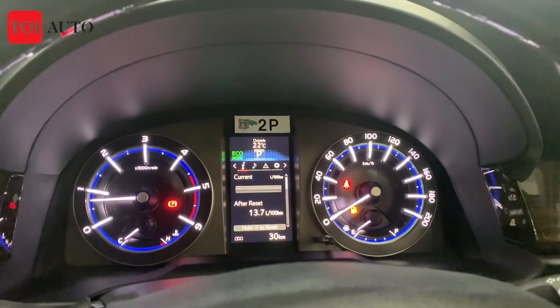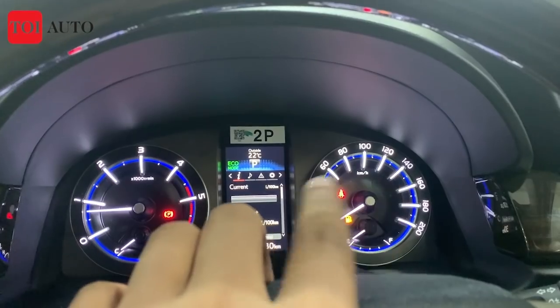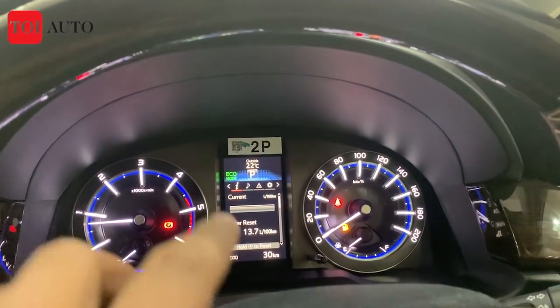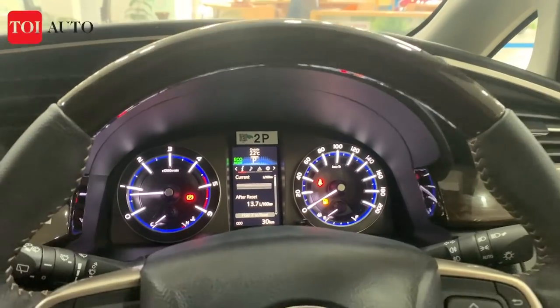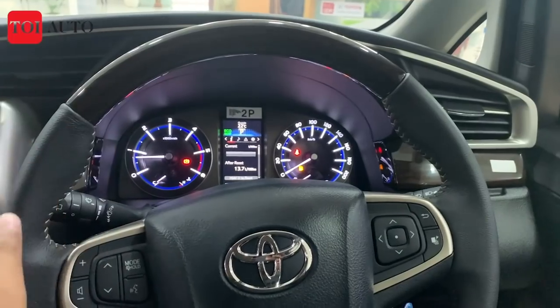Here you have a couple of dials — on the left you have the rev counter or tachometer, and on the right you can access a trip computer where you can see a lot of parameters. The steering wheel remains the same, with a wooden finish on top.